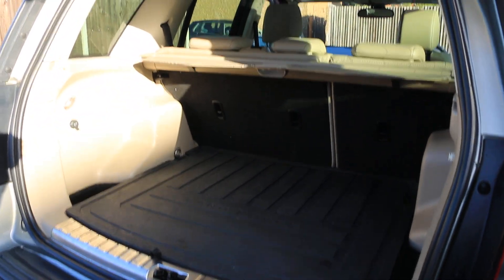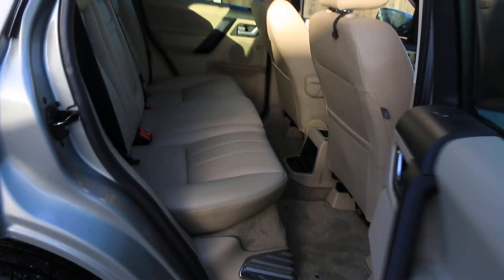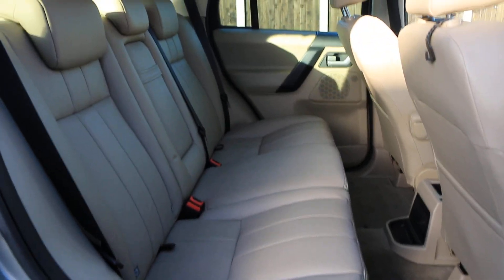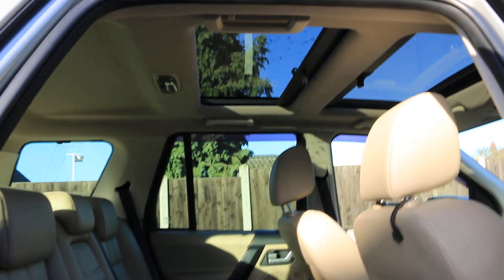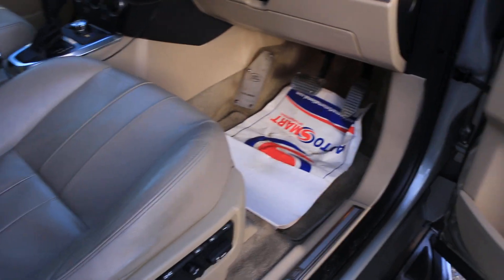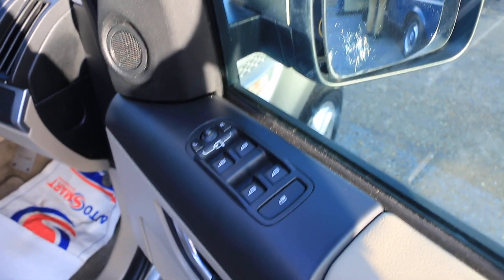Split folding rear seats, full leather interior, isofix, five headrests, twin pan roof, fully electric seat with memory, Alpine premium car audio, and electric folding mirrors.